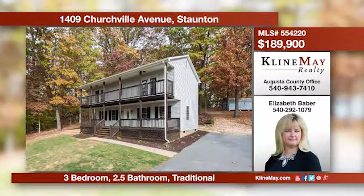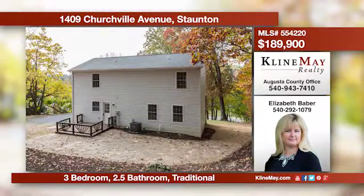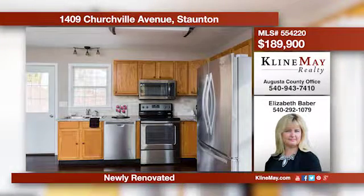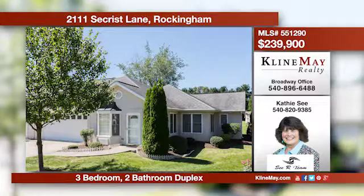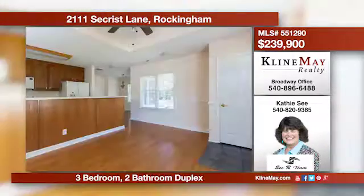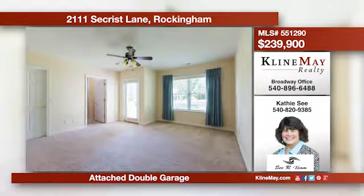This newly renovated home is move-in ready and sits on a beautiful one-acre wooded lot in the city of Stanton. The gleaming bamboo hardwood floors greet you as you enter. All three bedrooms boast walk-in closets and two have their own access to the second-floor porch. Take a step inside this beauty of a home and you will be greeted by an open living area featuring a nice kitchen and lovely living and dining areas with hardwood. The home's master suite has a full bath and a spacious walk-in closet. Give Kathy C. a call for more details.